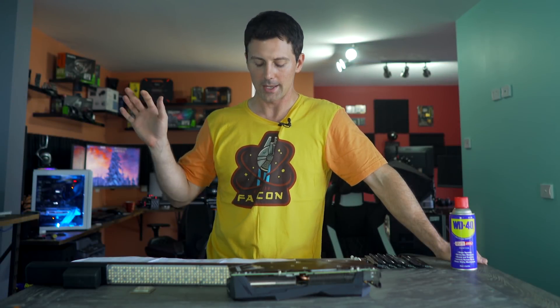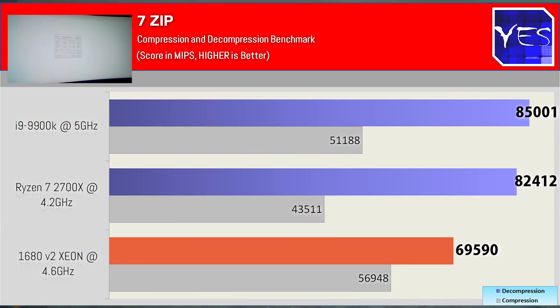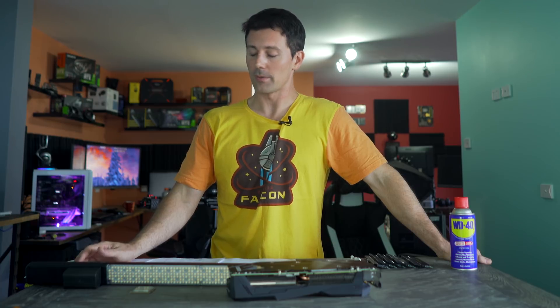Moving on to 7-zip: if you wish to compress or decompress files all day, the good news is that all three of these CPUs will do a phenomenal job. The AMD 2700X and the 9900K will do decompressing better than the 1680 V2, but the 1680 V2 will do compressing better than both counterparts. I believe this has to do with the quad-channel memory configuration, despite it still running at only 1600 MHz versus 3600 MHz on both the AMD and Intel 2018 variants. It's pretty sweet to see the 1680 V2 score a victory over the 9900K.